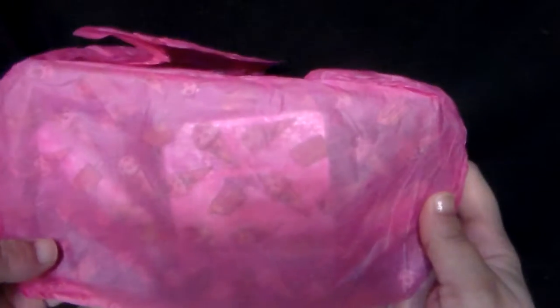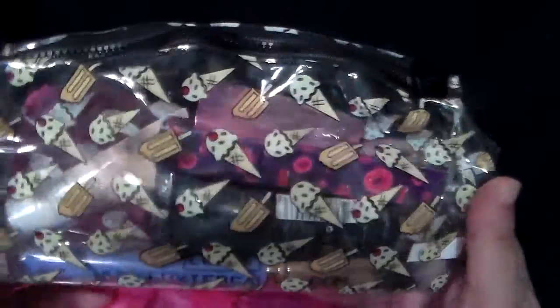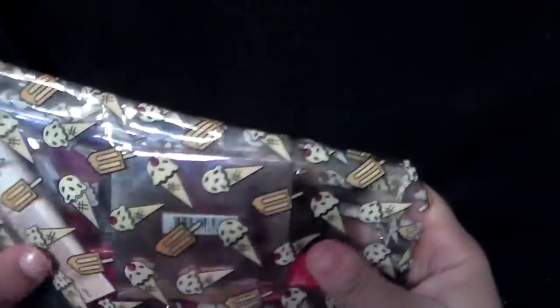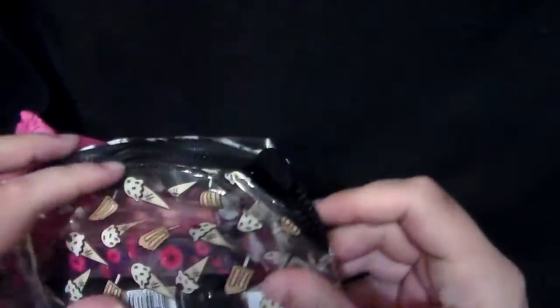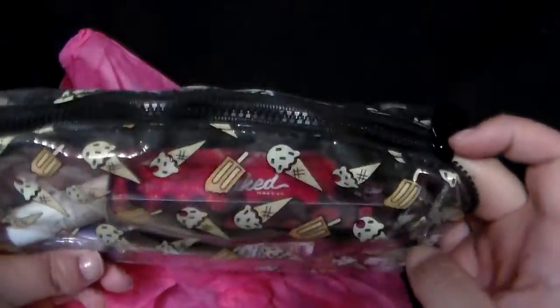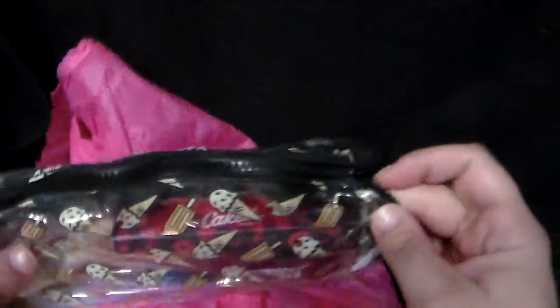Anything else in here? Nope. Okay, so we're going to get rid of the packaging and unbag the bag. And this time it is — oh look at this — it's a clear bag with ice cream cones and popsicles. This is new. It's kind of nice. You can hear it's definitely a little bit of a rubbery texture. I like this size too — this is like a perfect makeup bag. It's see-through, which is actually kind of nice. So let's open this up and see what I got.